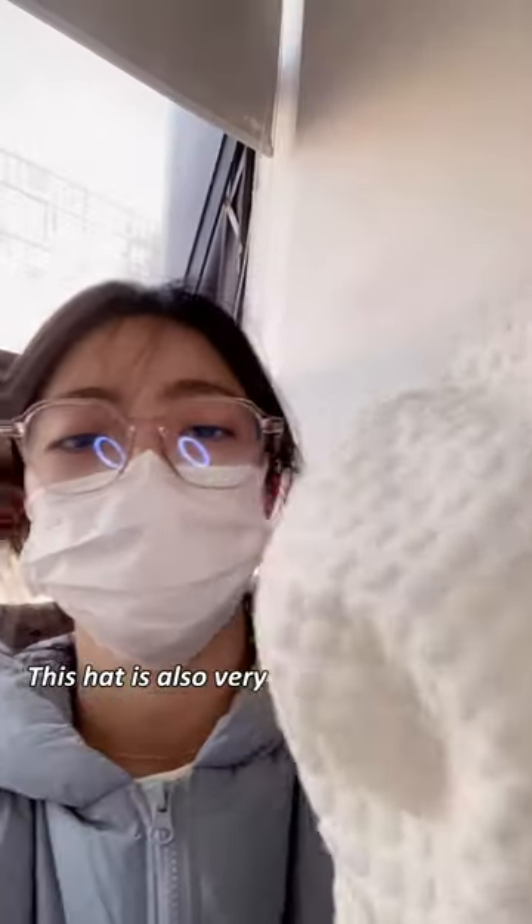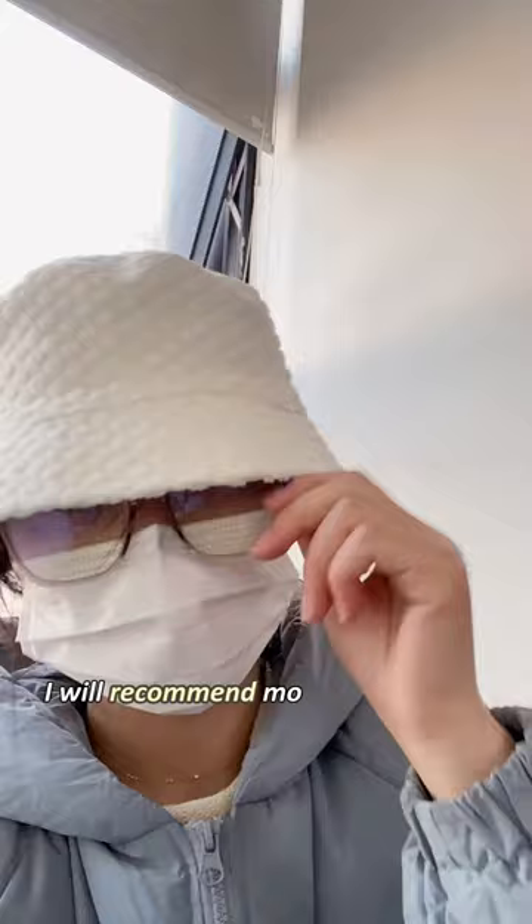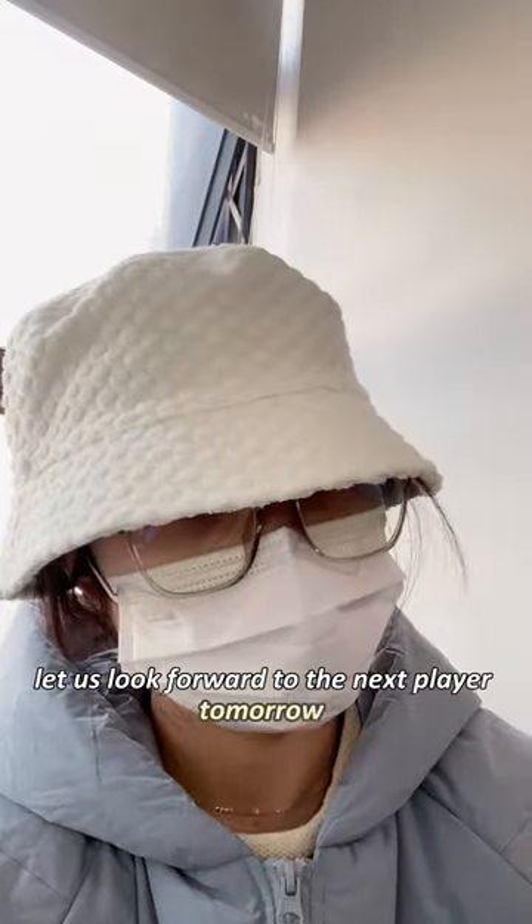This hat is also very everyday-friendly and very suitable for taking pictures. If you also like it, welcome to come chat with me — I will recommend more styles to you. Let us look forward to the next player tomorrow.